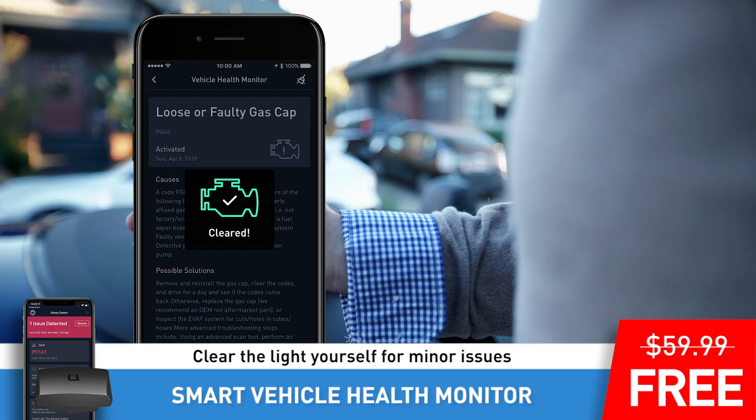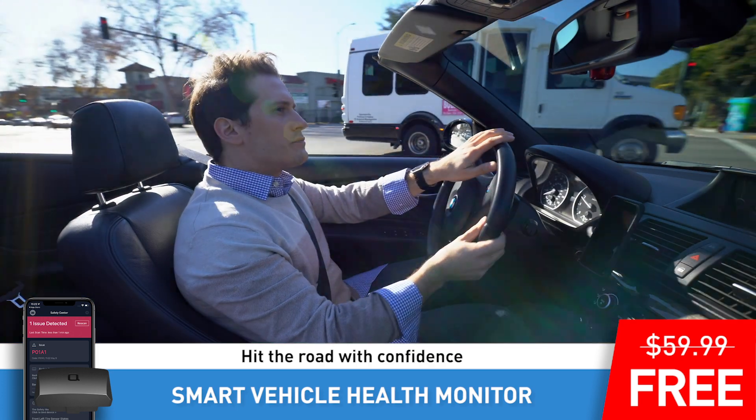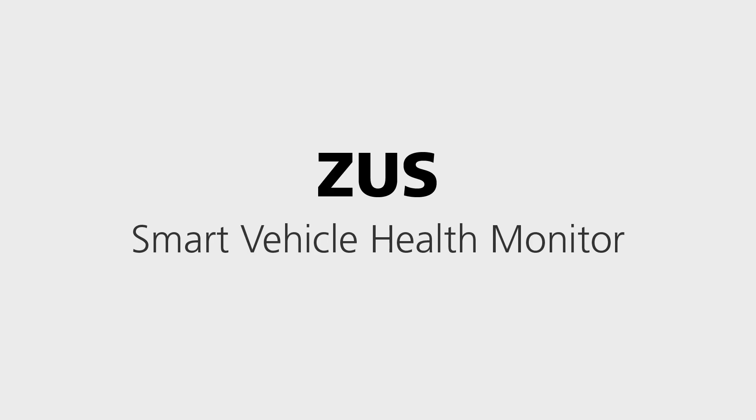Clear the light yourself for minor issues. Hit the road with confidence knowing that Zeus has your back. Zeus Smart Vehicle Health Monitor by Nando.